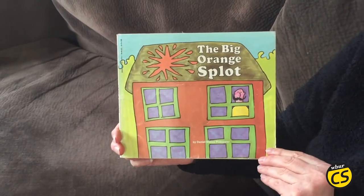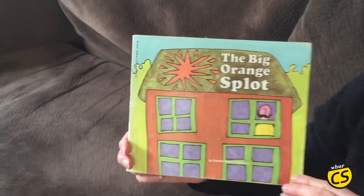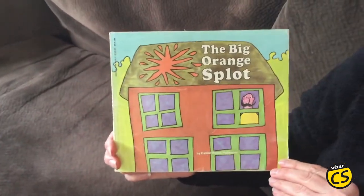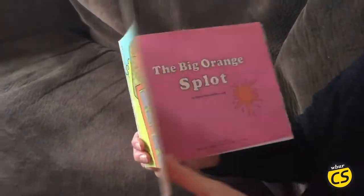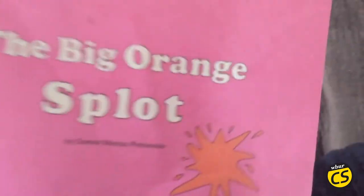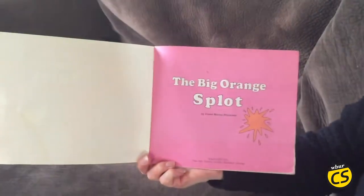Hi there! I'm Sharon Brody from WBUR in Boston and today we are going to read one of my favorite books. Today we're reading The Big Orange Splat by Daniel Pinkwater.